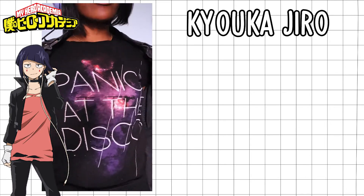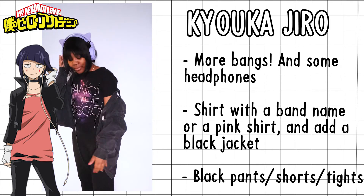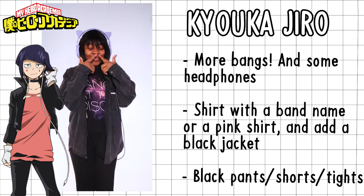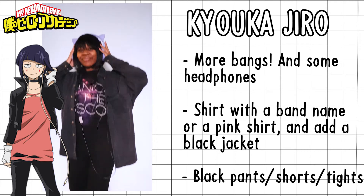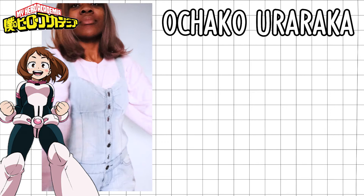For Jiro — I really, really love this one. I feel like I could go outside and just wear this and be Jiro. I gave her a Panic! at the Disco shirt to reflect her taste in music, and because it was purple it really helped with the aesthetic. I put on my headphones, and I love the hair too.